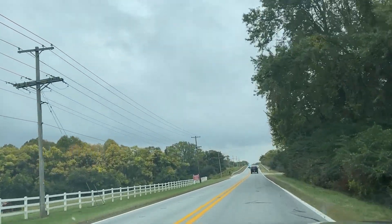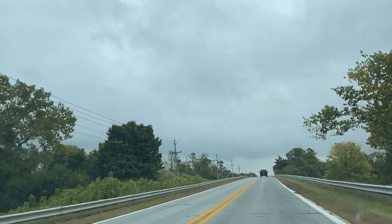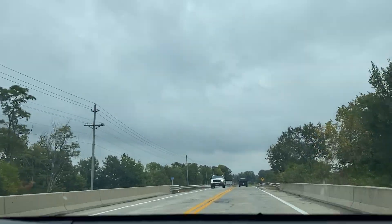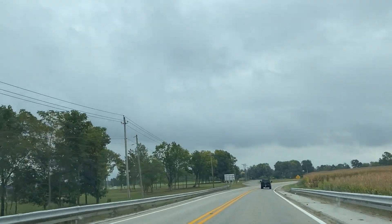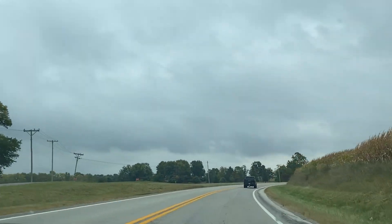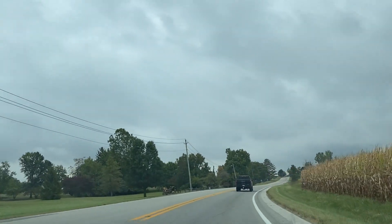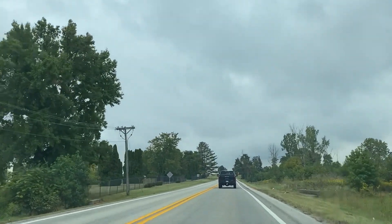Some trees are starting to turn yellow. Those yellow ones are cottonwood, locust, and the buckeyes will be red — they're the first ones to turn color. First ones to come out in spring and the first ones to die.